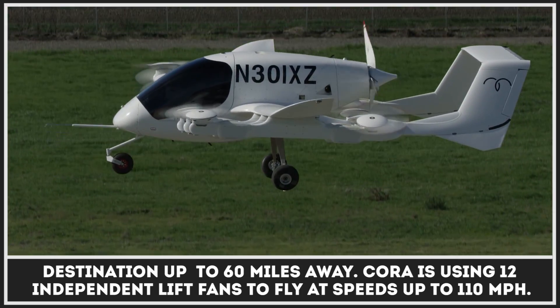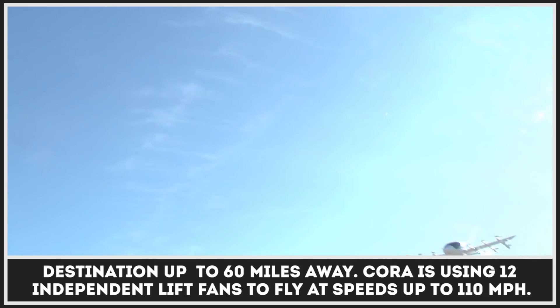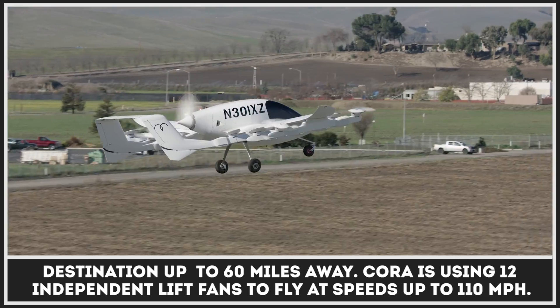Kora uses 12 independent lift fans to reach speeds of up to 110 miles per hour.